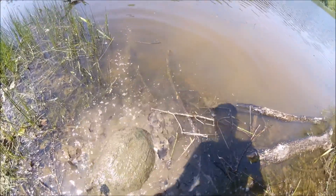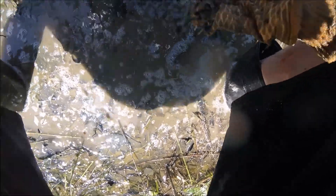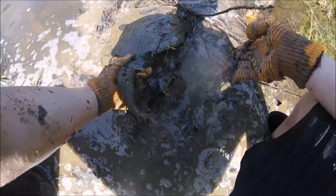Nice size turtle. Let me show you his tail real quick — his tail is like huge. He's burrowing down in the mud. 28 pounds.